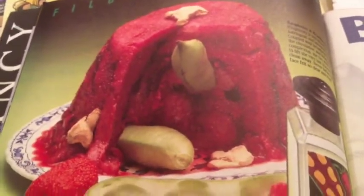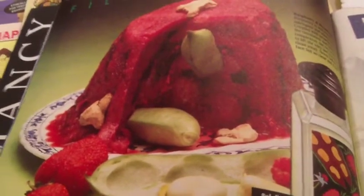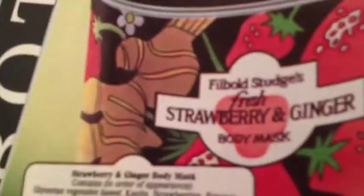Looking at pictures in this catalog, I just look and say, is that something to eat or is that a product? For instance, here's a strawberry and ginger body mask. I know Lush had a face mask called Strawberry Boat with strawberries and ginger — so I'm wondering if this is at all the same.